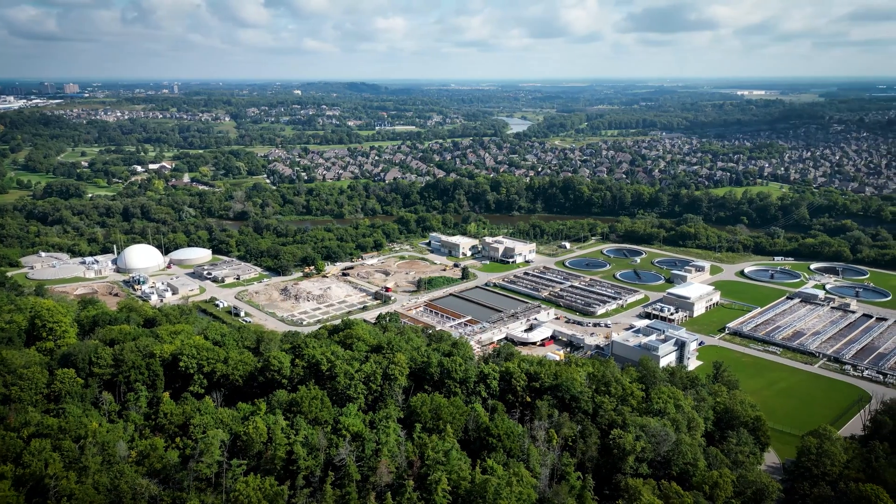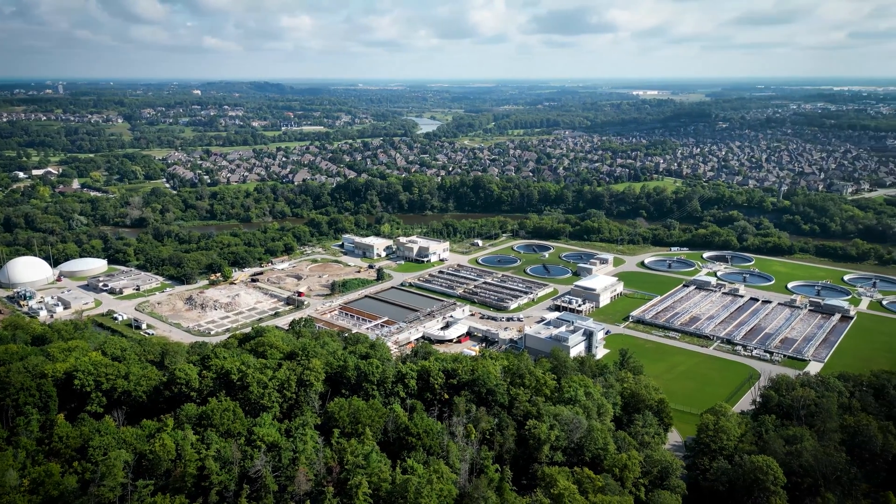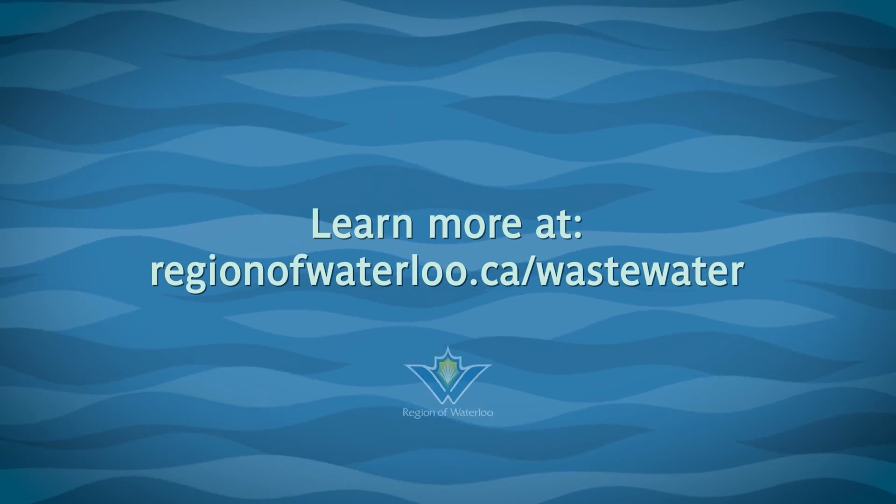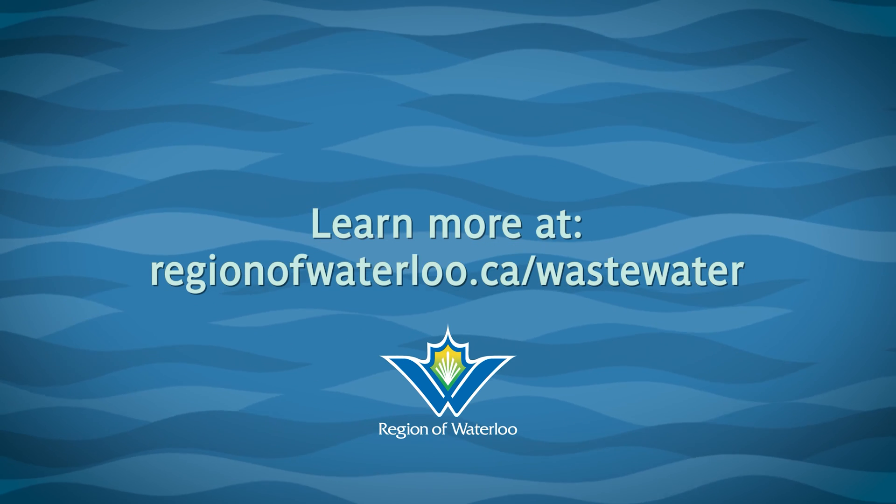And now you know where the water in your sinks, showers, and toilets goes. Learn more at regionofwaterloo.ca/wastewater.